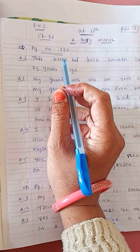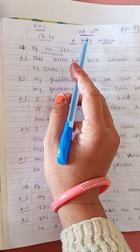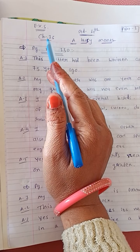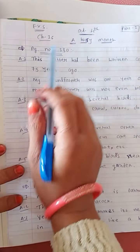Good morning students, myself Chaudhary Kamala. In your 4th standard EBS subject, in our previous videos we have already finished up to chapter number 15. Now today we have to start our new chapter, chapter number 16, ABC month, Part 1.